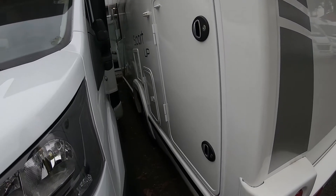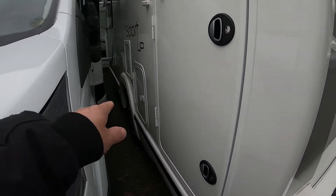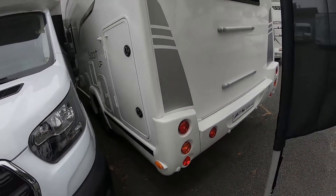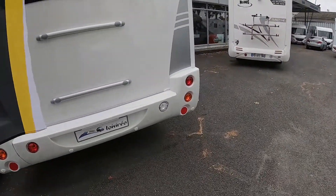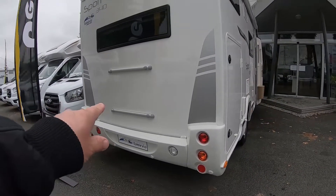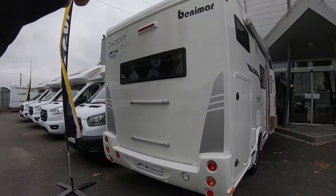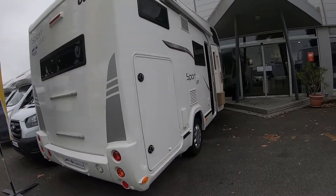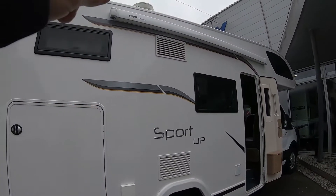Après, la trappe à gaz — je pense que c'est la petite qui est là, je ne suis pas sûr — parce que c'est un chauffage sur gasoil. Pour installer le porte-vélo. Il n'y a pas de caméra de recul. Le store.